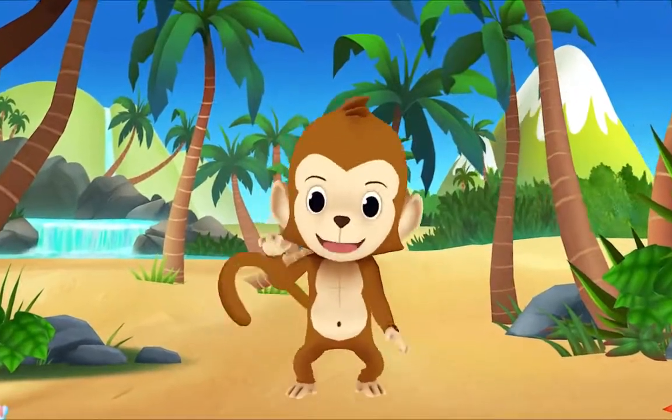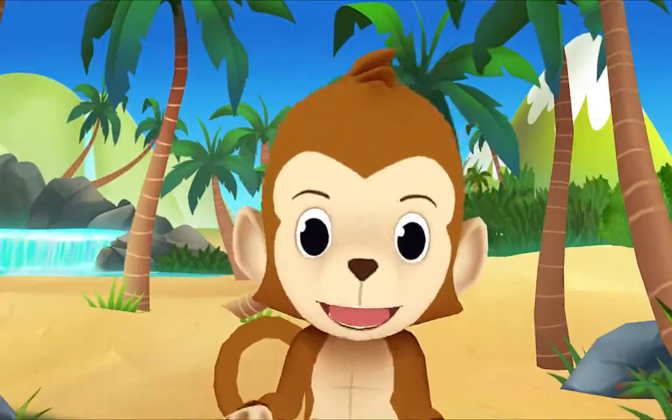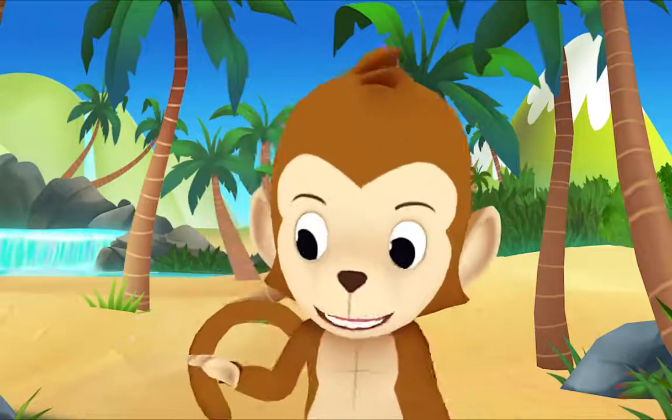Oh, hi! Let's play together and monkey around!